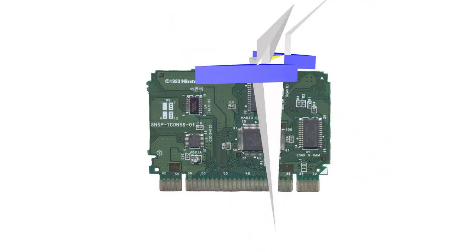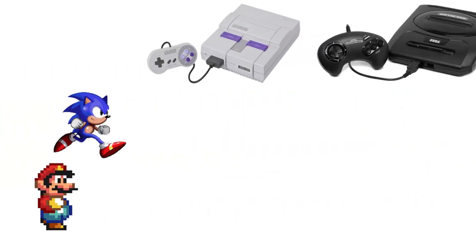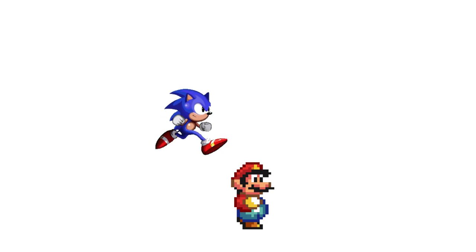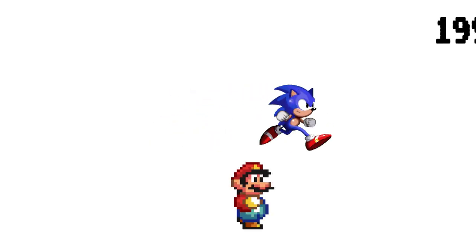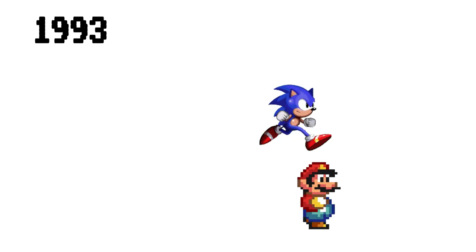The FX chip impressed many in the gaming industry, and most of all, it didn't go unnoticed by Nintendo's biggest rival at that time: Sega. For many gamers, the console war between Sega and Nintendo had been waged on a somewhat level playing field, with the Sega Genesis having a slight disadvantage in terms of graphics and color palette, but an advantage in terms of processor speed. The console wars had until that point been one of comparable performance and graphics. The FX chip gave the SNES a distinct advantage.